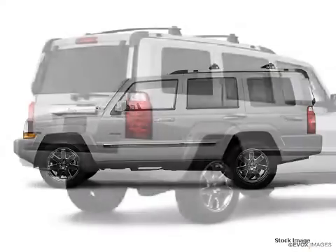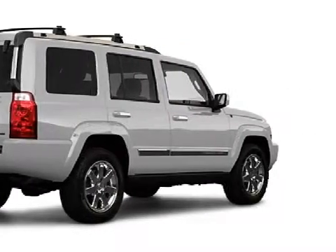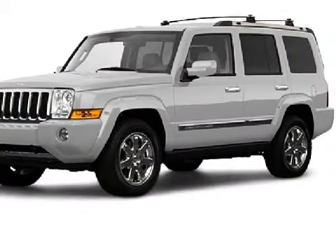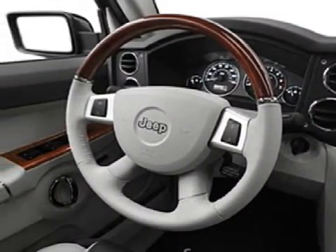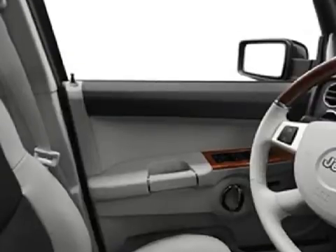This spacious 2009 Jeep Commander has been detailed and is now ready for the road. This 5-door SUV has expansive seats, and is equipped with a responsive 3.7-liter 6-cylinder 12-valve engine, a smooth shifting 5-speed automatic transmission, and has the power of rear-wheel drive.